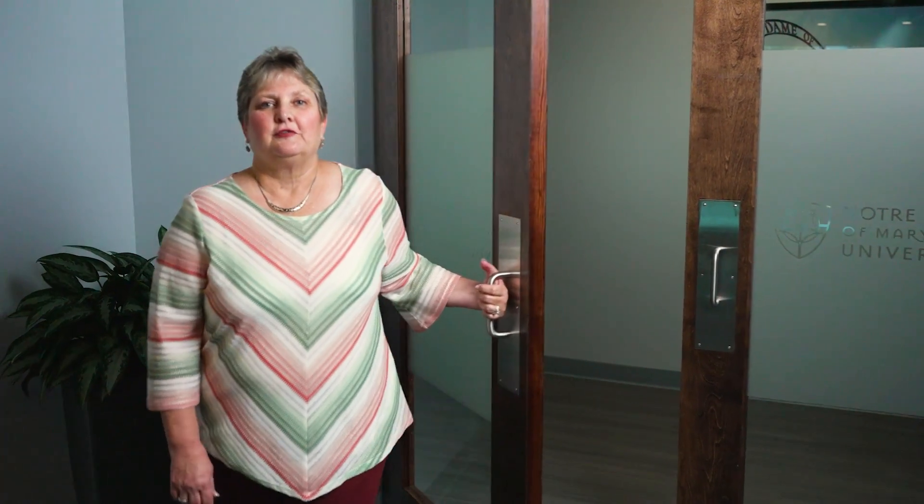Hello and welcome to NDMU School of Nursing. We look forward to showing you our space.